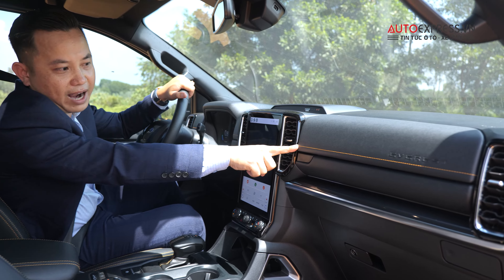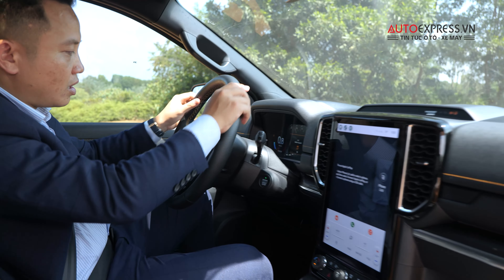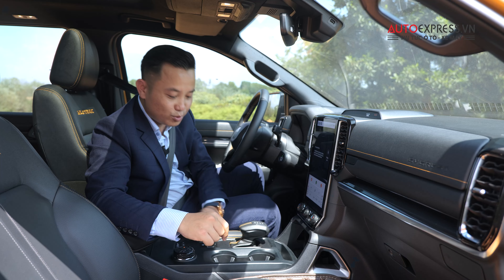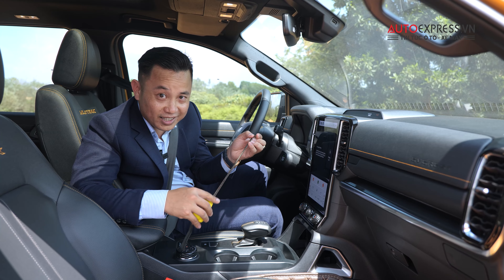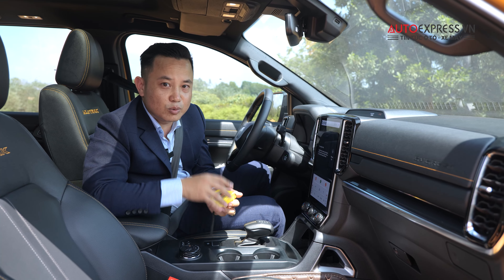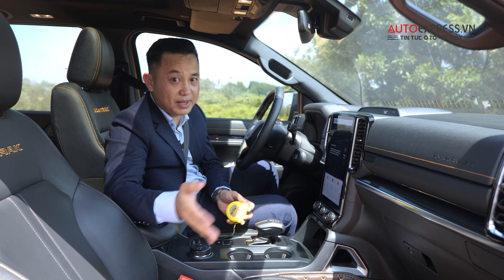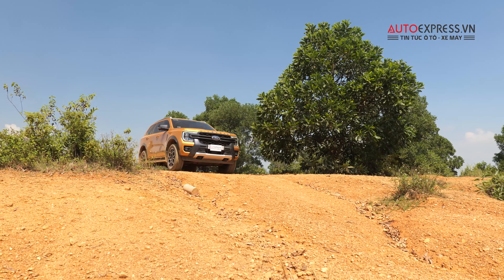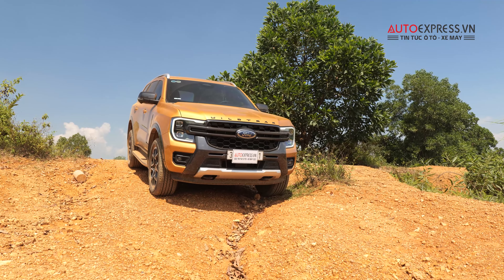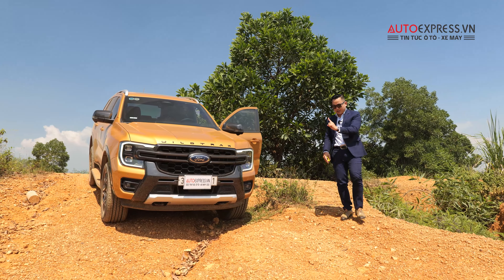Inside, the Everest Wildtrak's layout is largely unchanged from the Titanium+ — same vertical touchscreen, steering wheel, and electronic gear selector. The key difference is the Cyber Yellow contrast stitching running along the dashboard and above the steering wheel, which is the Wildtrak's signature detail. The seats also feature Wildtrak logo embroidery. We've prepared a ruler to measure clearances. The front suspension is independent with coil springs, and the rear uses a Watts-link setup — we'll test these right now.